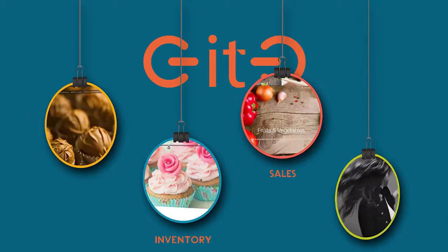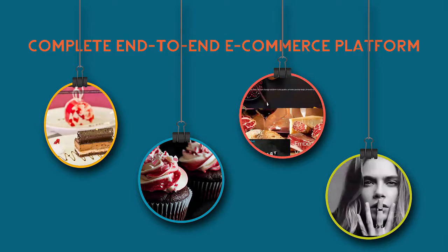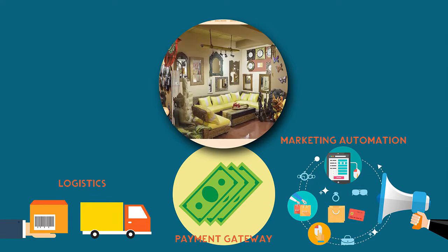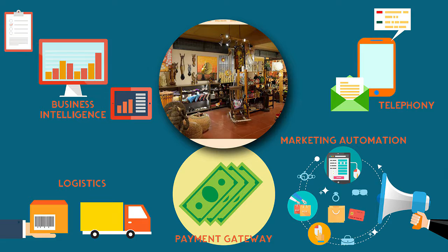To be successful in the new generation marketplace, you need a platform that provides end-to-end e-commerce technology including payment gateway, logistics, marketing automation tools, business intelligence, and telephony. Geetho is all that and much more.